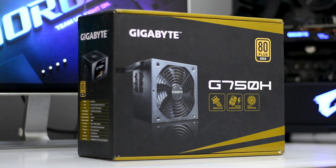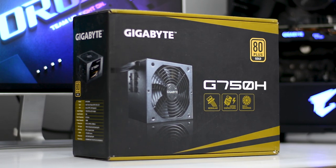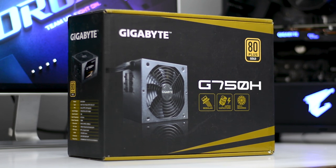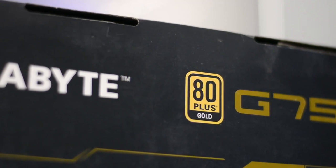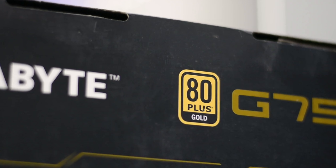For the power supply we've gone with the Gigabyte G750H, a 750-watt modular power supply. Having modularity is great as you can use custom cables. It is also 80 Plus Gold certified, meaning better power efficiency and it's really safe to use.